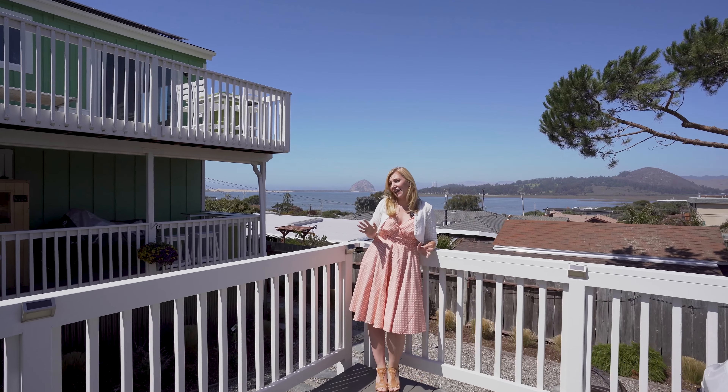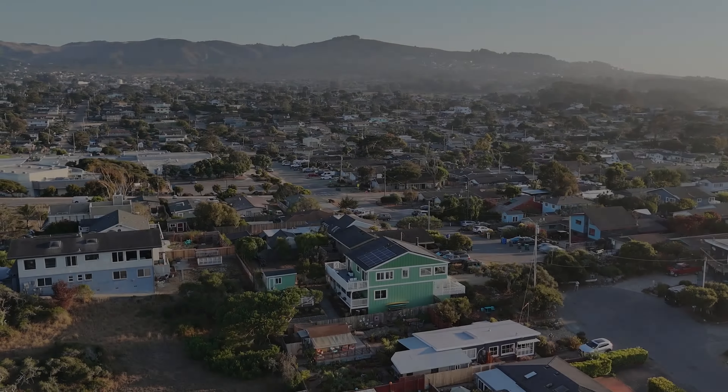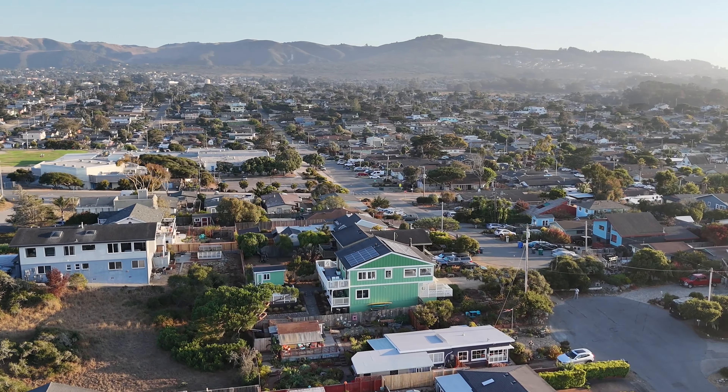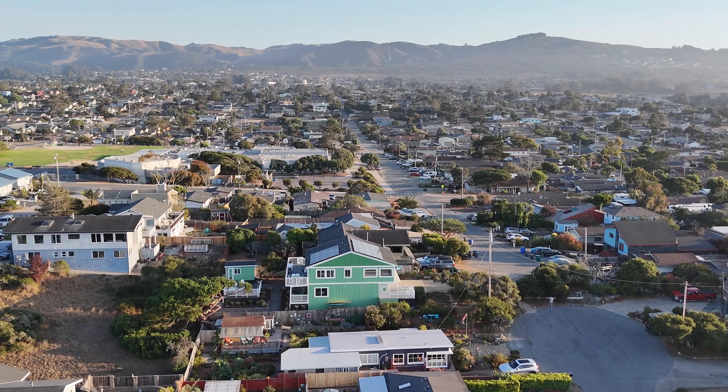Plus, this place is high-tech and green. With solar panels, battery backup, app-controlled state-of-the-art Samsung electric heater and cooler, and appliances, it's practically begging you to live the good life without lifting a finger.